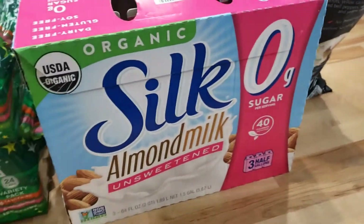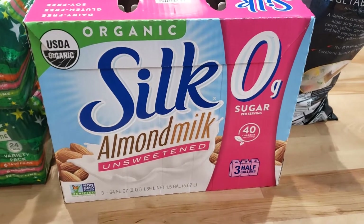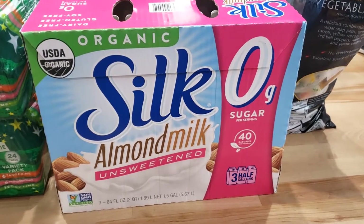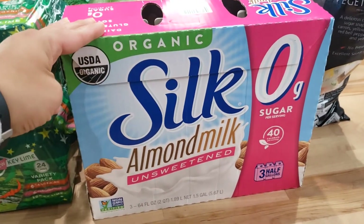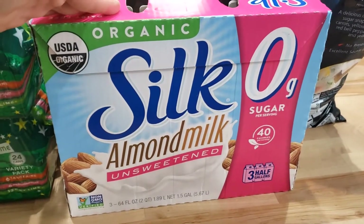I did not feel like making almond milk this week just because I've been very busy with other things, and we are going to be starting school pretty soon because I am a homeschool mom. So I did get some almond milk unsweetened — not my favorite brand, but it was there and I didn't want to go anywhere else.